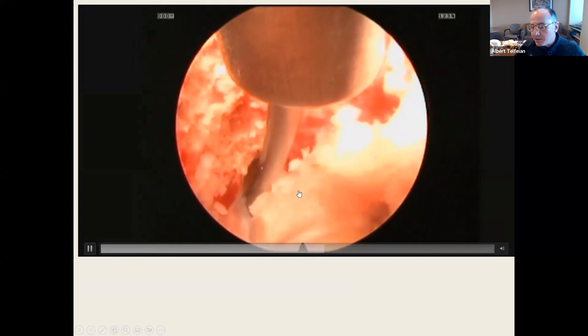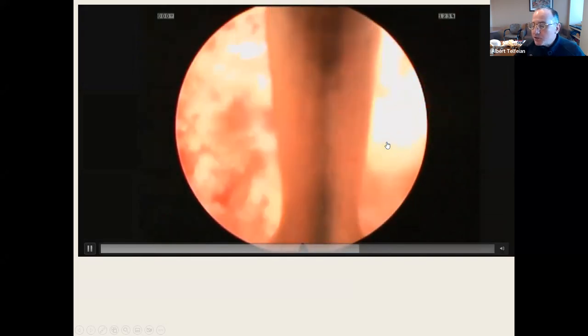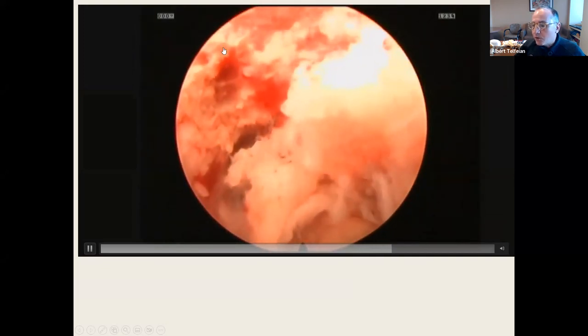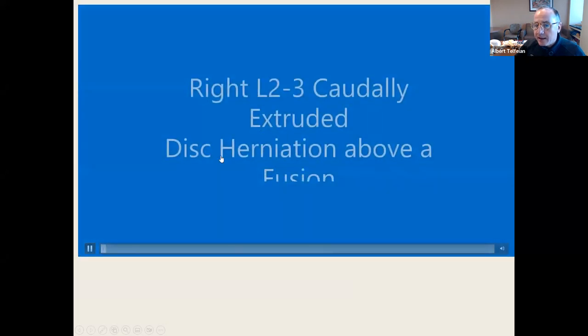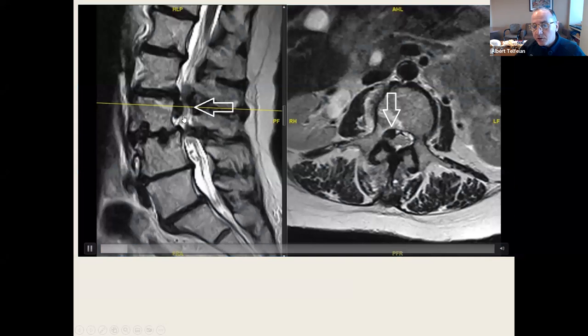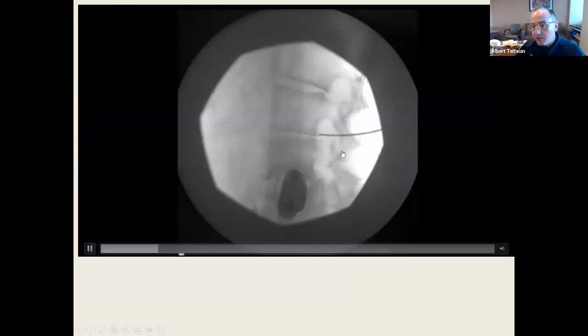The challenges with endoscopic spine surgery are needle targeting and understanding the endoscopic visual anatomy. That's where we go over each of these things repeatedly so that you understand the anatomy. Here's a right L2-3 caudally disc herniation at a fusion level — there it is, targeting the pedicle.